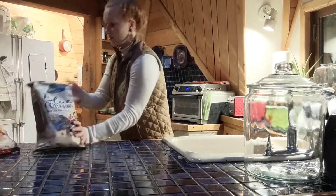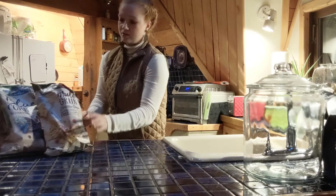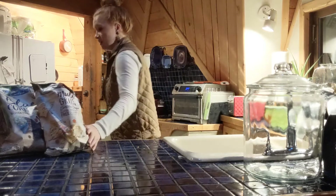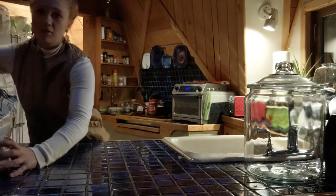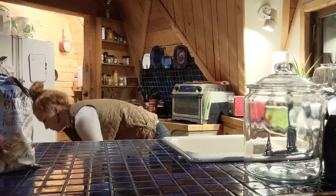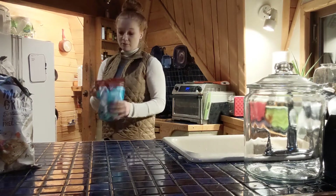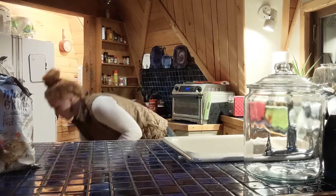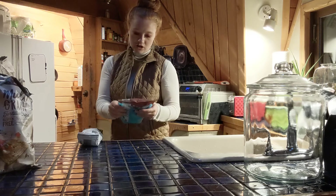Sean really likes the blue corn tortilla chips, and we get the multigrain as well. Both of these are not even double the price of the regular brand tortilla chips, but they have about half the amount of ingredients, so I feel better about keeping it clean.